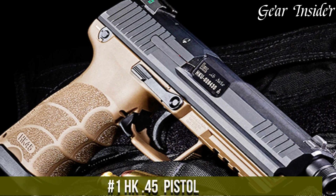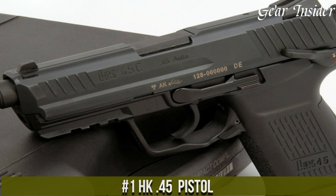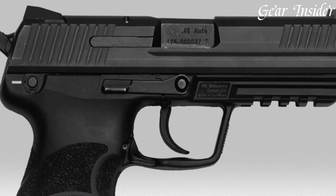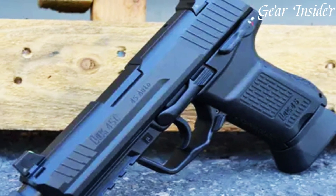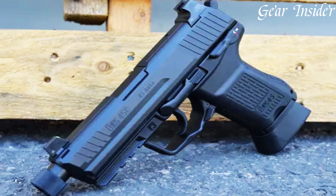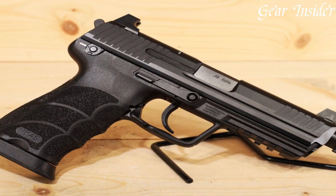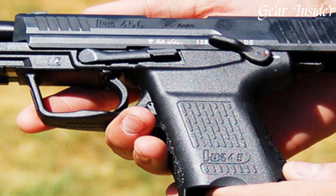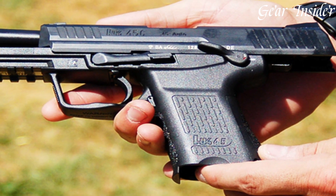HK-45 Pistol: a line of exceptional firearms renowned for their power, precision, and reliability. Chambered in the potent .45 ACP caliber, these pistols deliver stopping power and accuracy, making them ideal for personal defense, law enforcement, and military applications. Crafted with precision German engineering, they feature ergonomic grips, ambidextrous controls, and a range of models to suit various preferences.